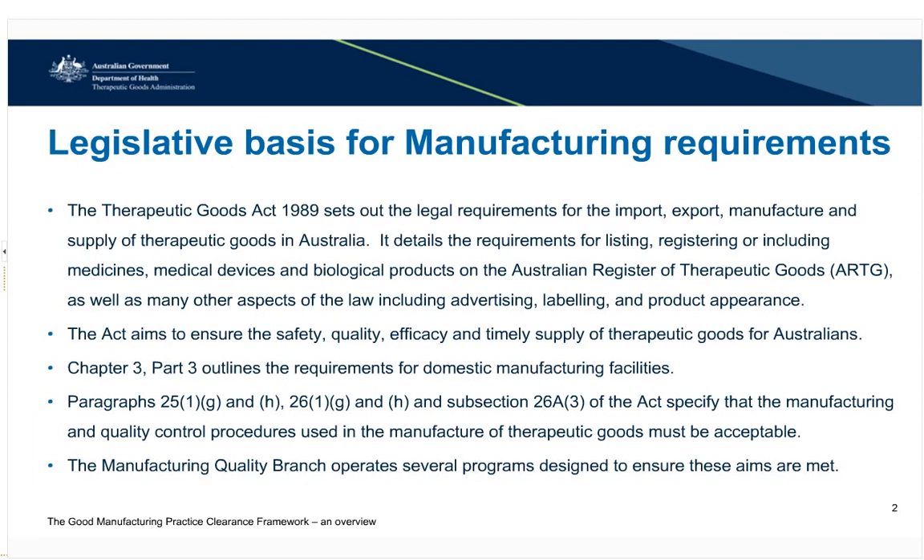As a regulatory agency, the TGA operates under a legislative framework. The Therapeutic Goods Act 1989 sets out the legal requirements for import, export, manufacture and supply of therapeutic goods in Australia. The Act outlines what products are required to be listed or registered on the ARTG and the obligations on manufacturers and sponsors. Its aim is to make sure medicines, medical devices and other products do what they are intended to do and are safe for the public to use.